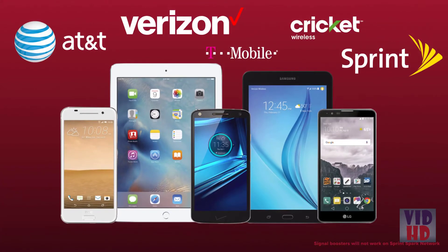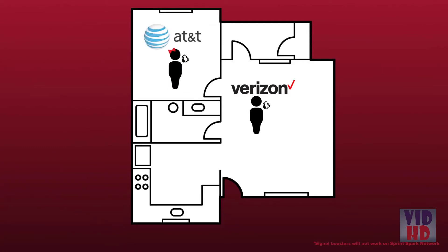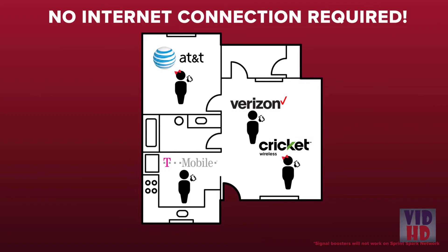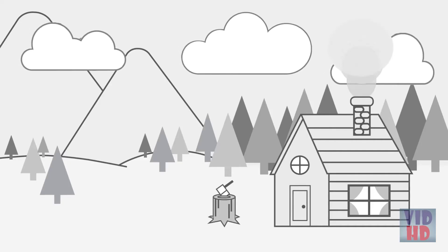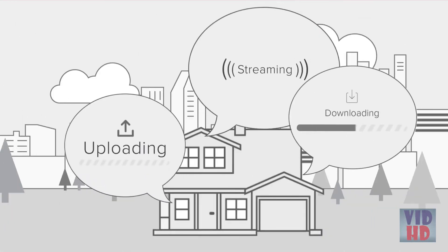Unlike specific carrier solutions, WeBoost signal boosters work with any cellular device on any carrier, which can come in handy if you change carriers or have multiple users on multiple carriers in your home or office. A booster doesn't require an internet connection to work, so they're perfect if you don't have internet — like at a cabin or remote location — or if you don't want to eat up your internet bandwidth by using your cell phone.